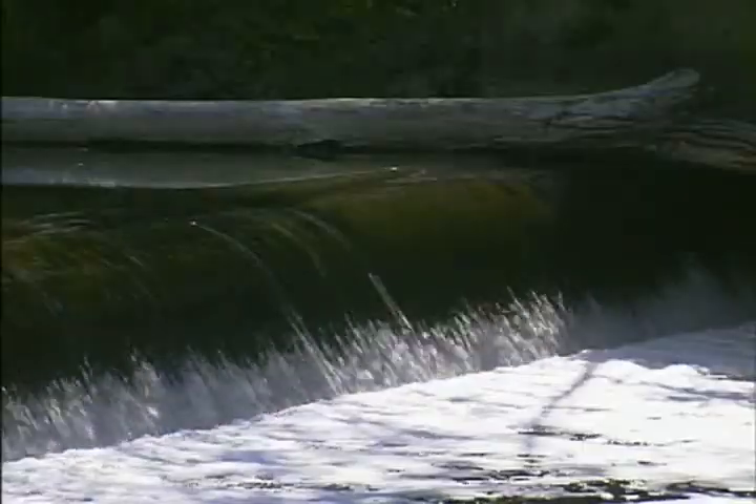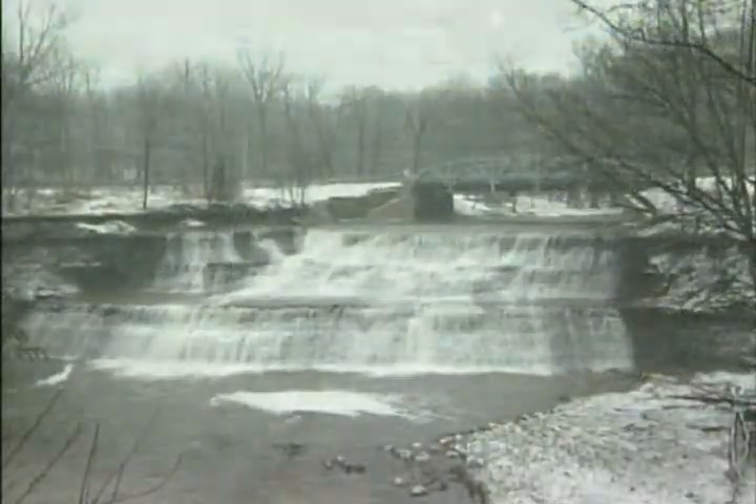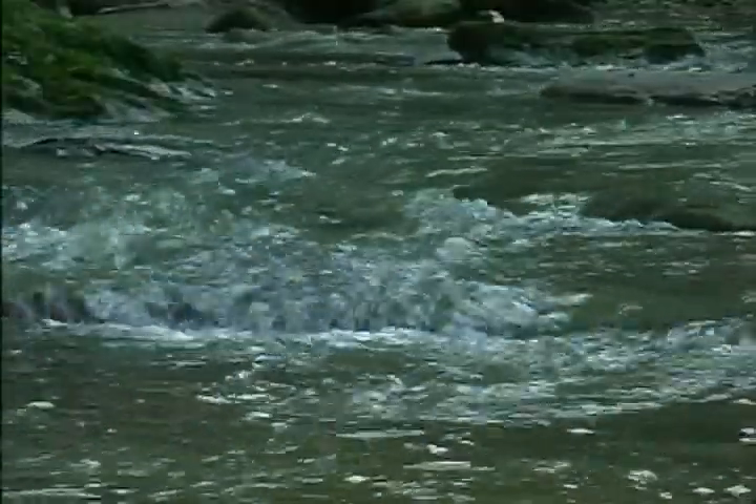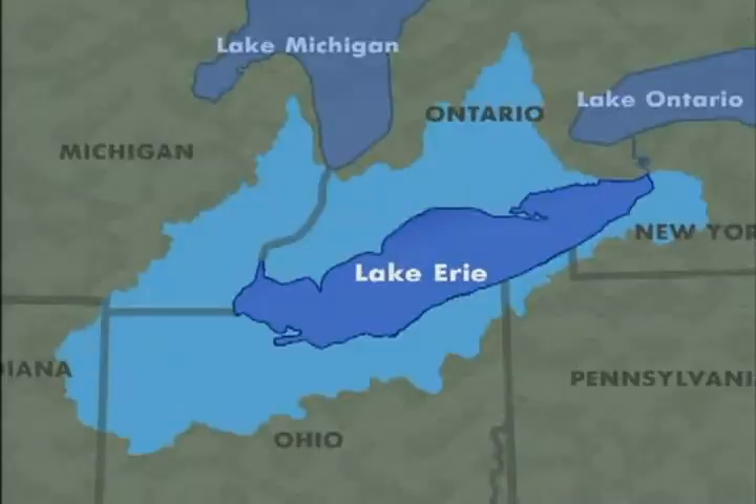A look at the big picture shows us we live in a watershed — an area of land where rain and melting snow naturally drain to a common point. Northeast Ohio is part of the Lake Erie watershed because its streams empty into Lake Erie.